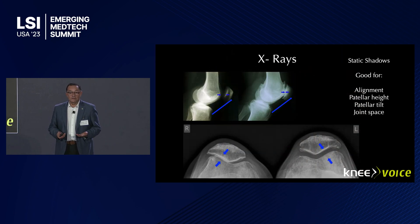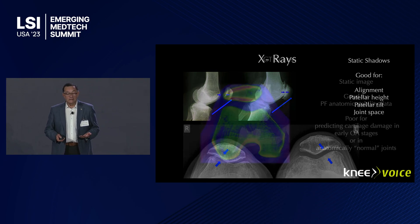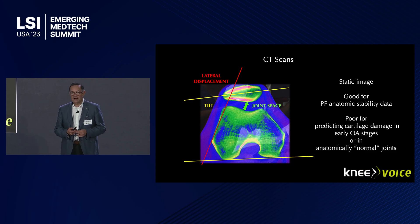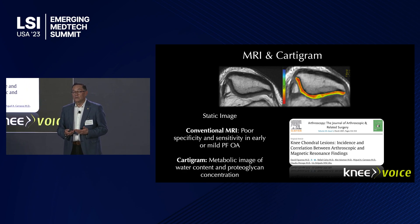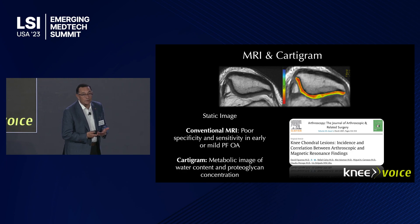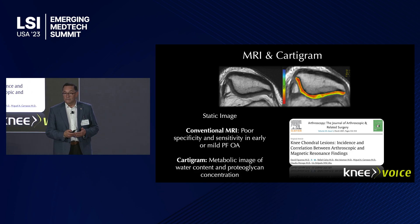X-rays really show static images. They're good for alignment. They show the joint space, as well as CT scans — lateral displacement, tilt, and joint space — but they don't show us the cartilage. If you want to see the cartilage, you have to go for an MRI. Conventional MRIs don't have very good specificity or sensitivity for early or mild patellofemoral osteoarthritis. If you want to see the real cartilage, you need a cartogram, which requires a very special type of MRI and sometimes even contrast media, which is invasive.